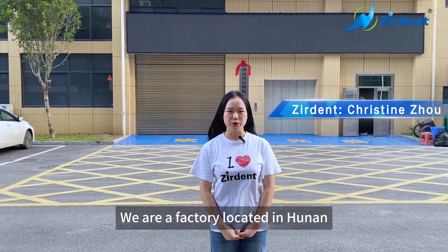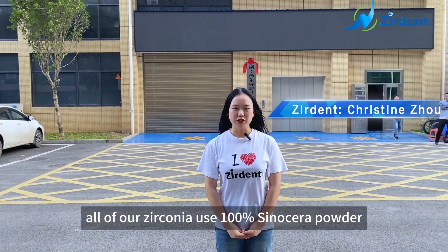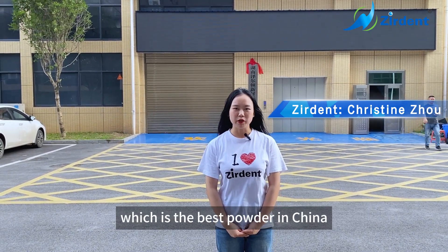Hello everyone, this is Christine from Zerdans. We are a factory located in Hunan. We are the manufacturer of zirconia. All of our zirconia use 100% cylisera powder, which is a base powder in China.